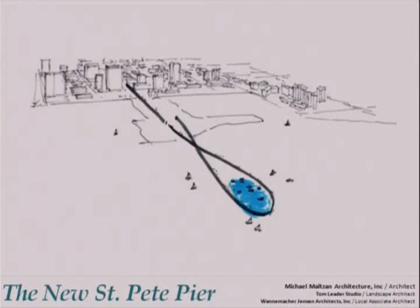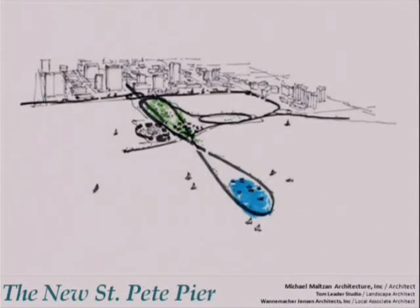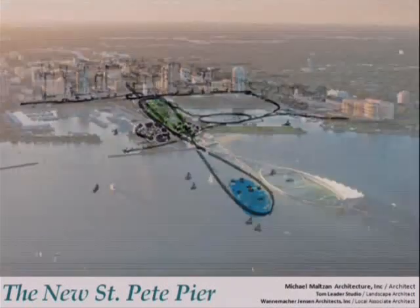The new St. Pete Pier reimagines the notion of the traditional approach and provides twin overlapping bridges that create a looping circuit that encircles the water, allowing for a wider variety of experiences as visitors travel out, around, and back. It is also inherently safer because of its two means of egress. Opposite the loop that extends out over the water is a complementary loop that encircles the upland, completing the vision with a series of additional loops and pathways that engage the downtown and its waterfront edges.